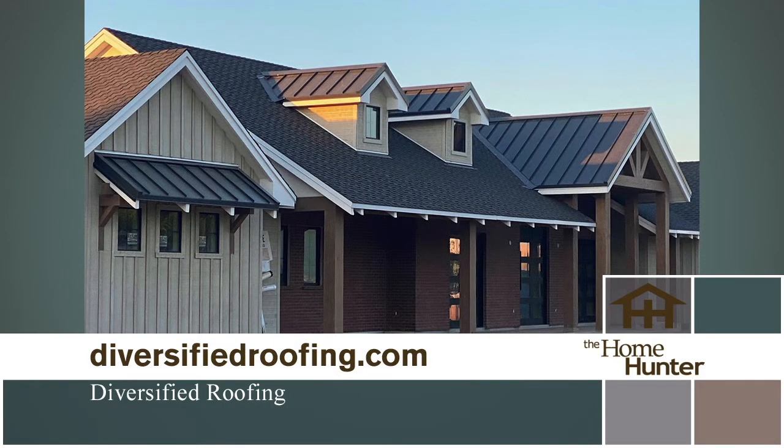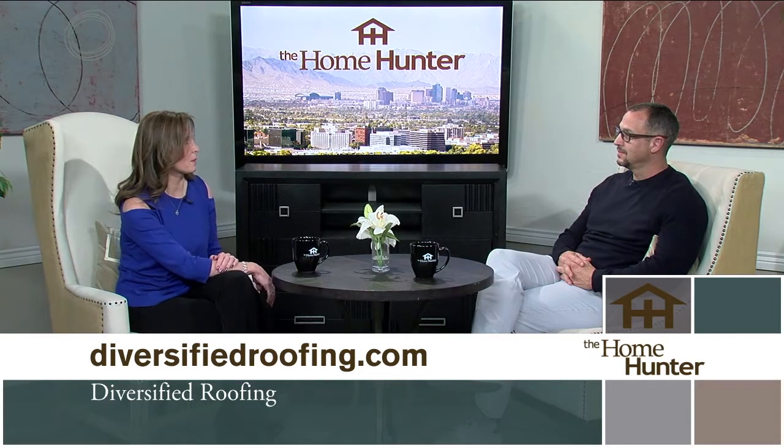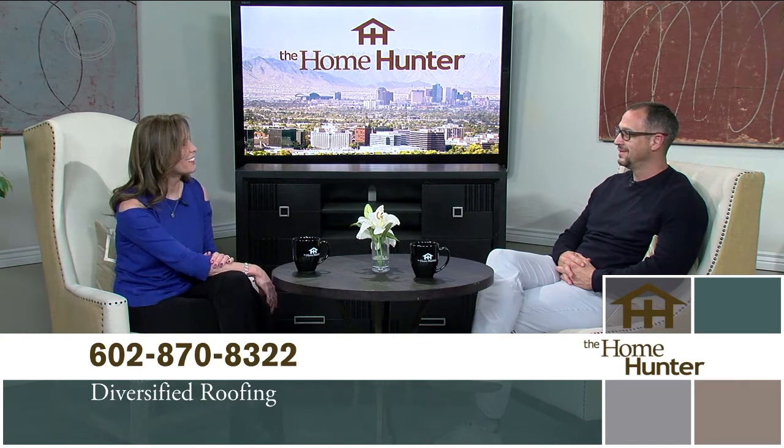Diversified Roofing handles additions, repairs, and complete re-roofs. After the holidays, people may have had someone on the roof who cracked a tile — get it looked at. As always, they offer a $500 discount on a complete re-roof if you mention Home Hunter. Whether it's a checkup or a full re-roof, pick up the phone and call them.